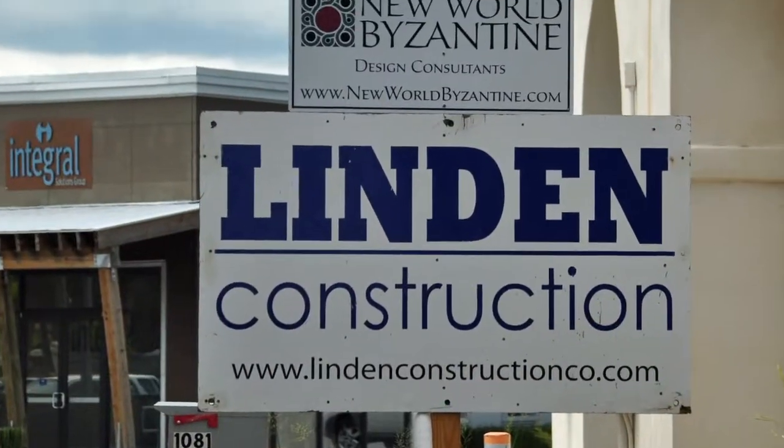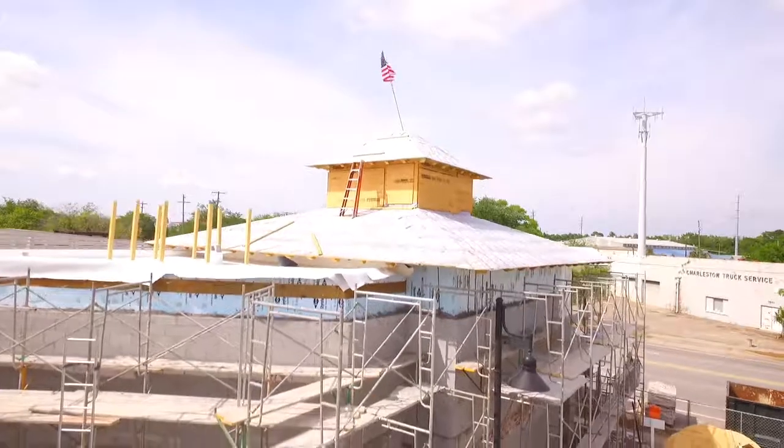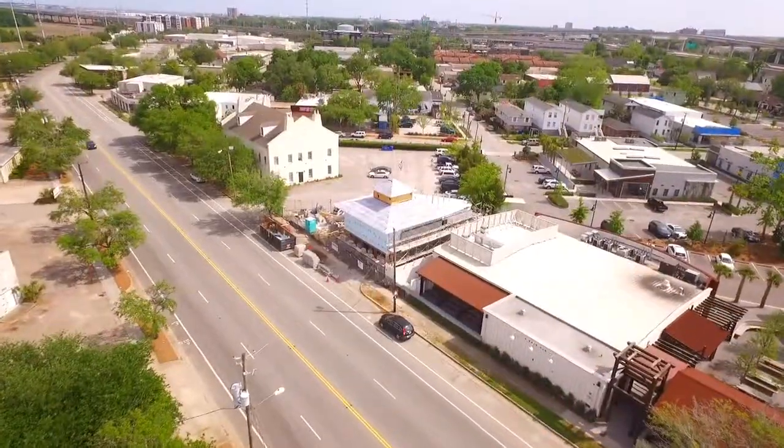Hey, what I can tell you is Linden Construction has led construction of Charleston, and they have a history of excellence. Now, something else I can tell you is they do a heck of a job keeping a secret. I have no idea what this building is going to be.